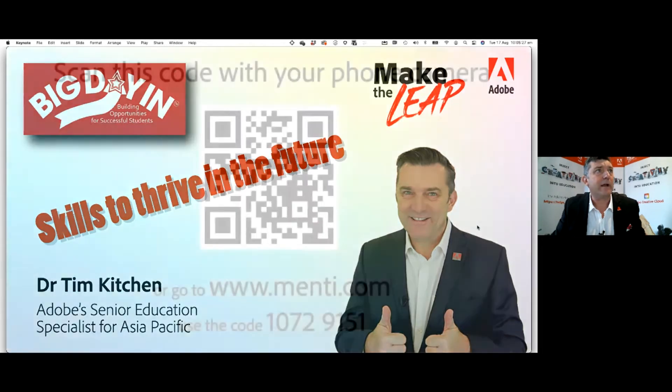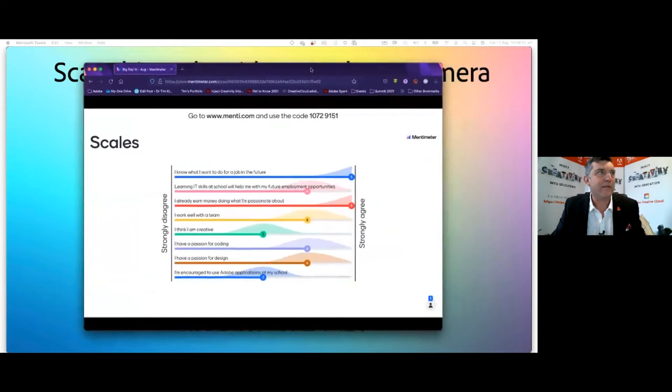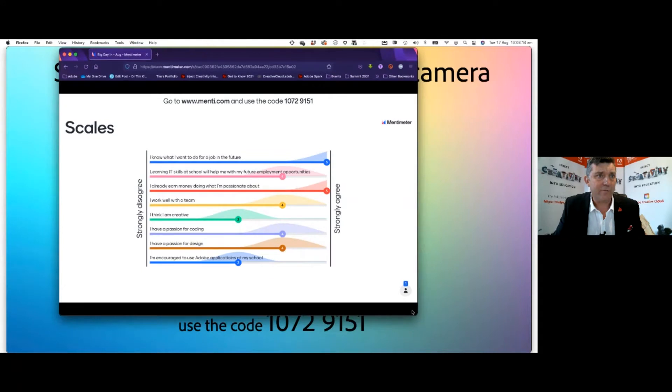I want to find out a bit about you guys. I'm going to bring up on the screen a QR code, and what I'd like you to do is scan it with your camera and do the range statements that are there. If you find it really hard to scan the QR codes — and folks, we should all know how to scan QR codes these days — you can go to www.menti.com and put in the code 10 72 91 51. Now I'm going to make sure that this poll is open and ready to go. They're starting to come in now, so I'm going to bring it across to the share screen and we'll have a look at these range statements and see the results as they're coming through.